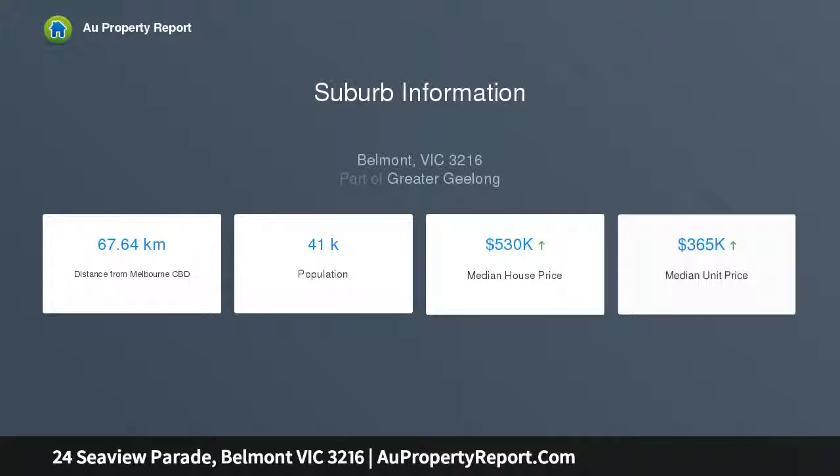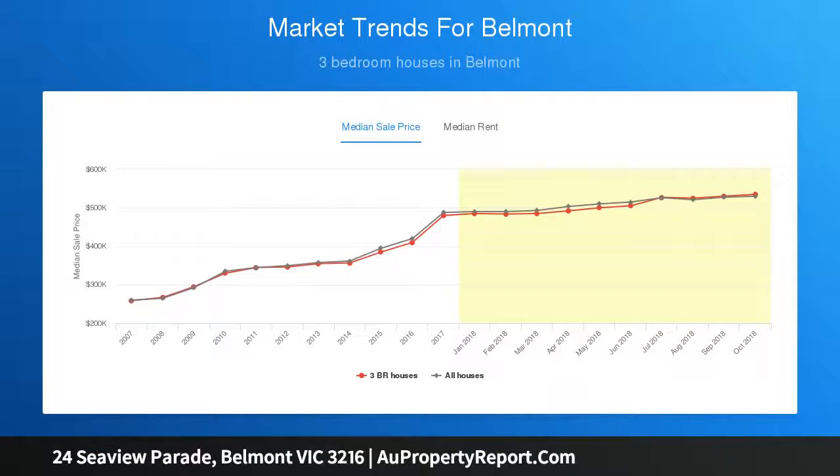Many character features, including high ceilings, ornate ceiling roses, cornicing, and timber panel doors, all combined to enhance the ambience of this delightful home.